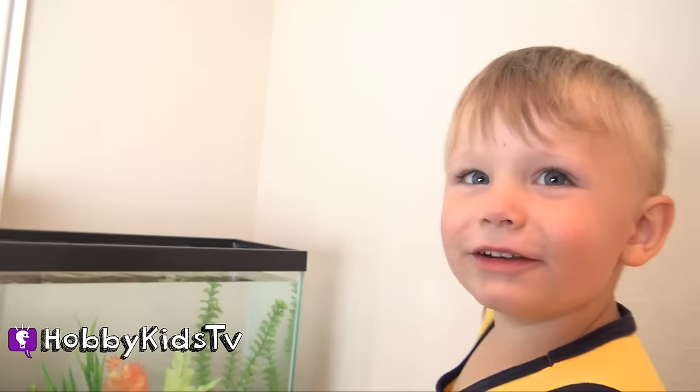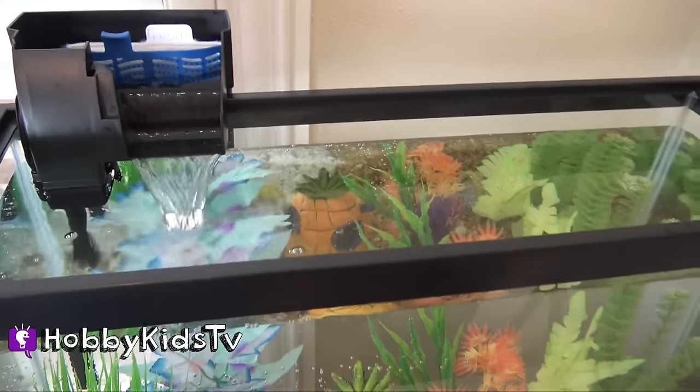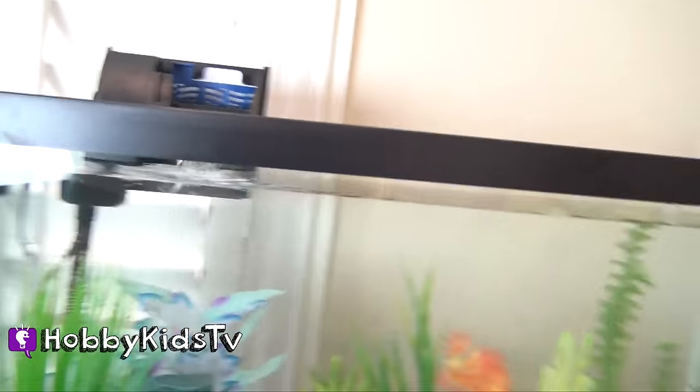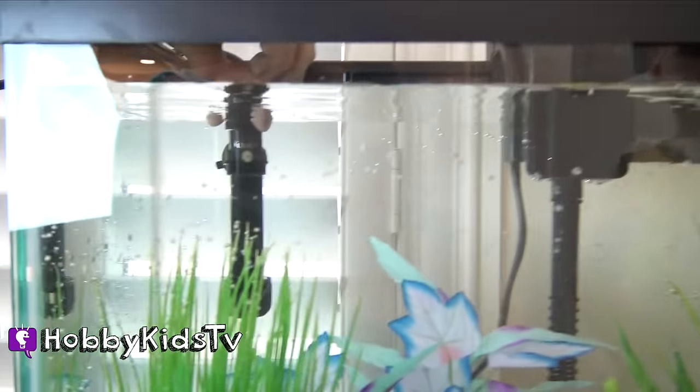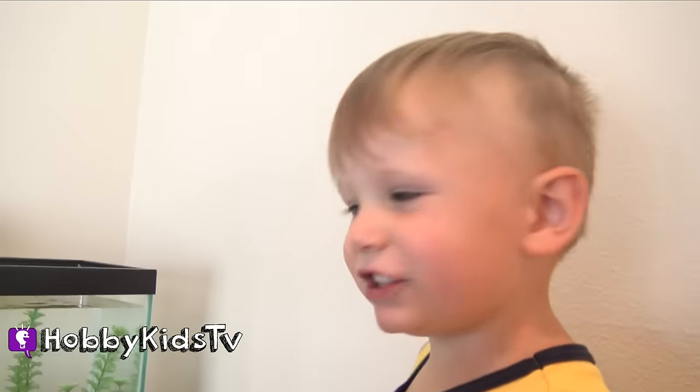What do you think? What do you think? It's pretty thick. Now we got to get Hobby Fish in there. First we need to treat it and let them get used to the water and everything. Move the filter over and now we're going to put in the heater for the fishies so he doesn't get cold.